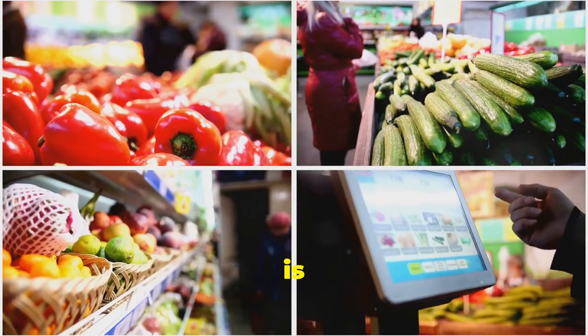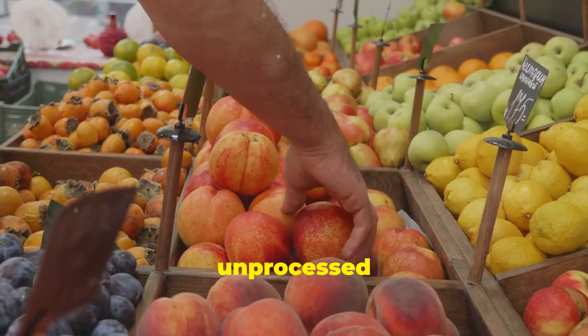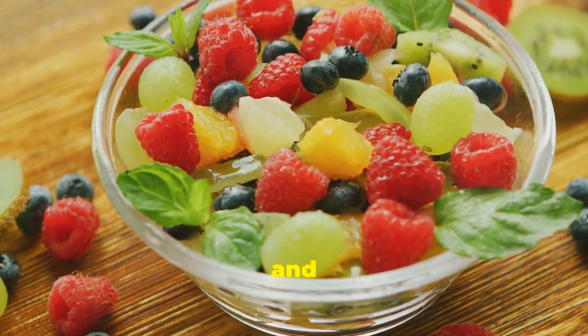Tip number one is all about getting back to basics. What does that mean? Focus on whole, unprocessed foods as much as possible. Think vibrant fruits and vegetables bursting with flavour and nutrients.